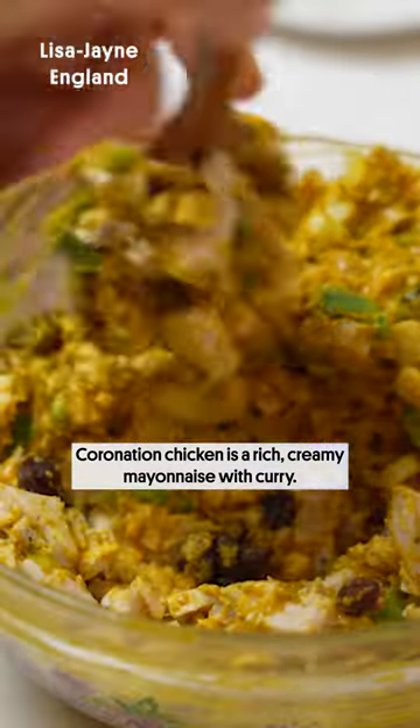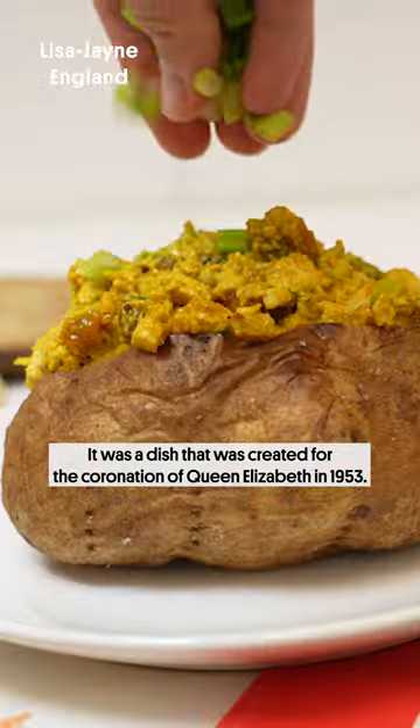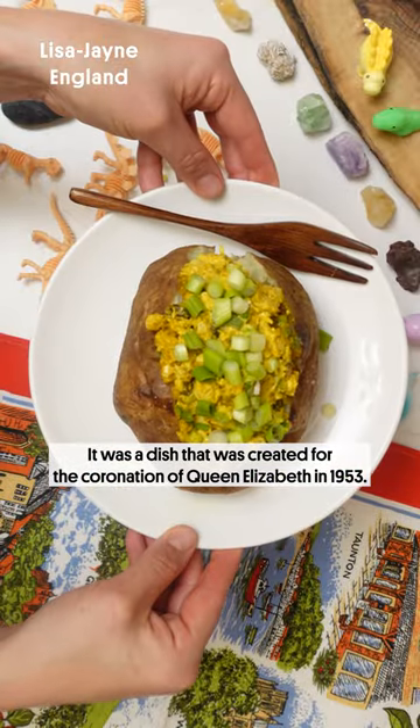Coronation chicken is a rich, creamy mayonnaise with curry. It was a dish that was created for the coronation of Queen Elizabeth in 1953.